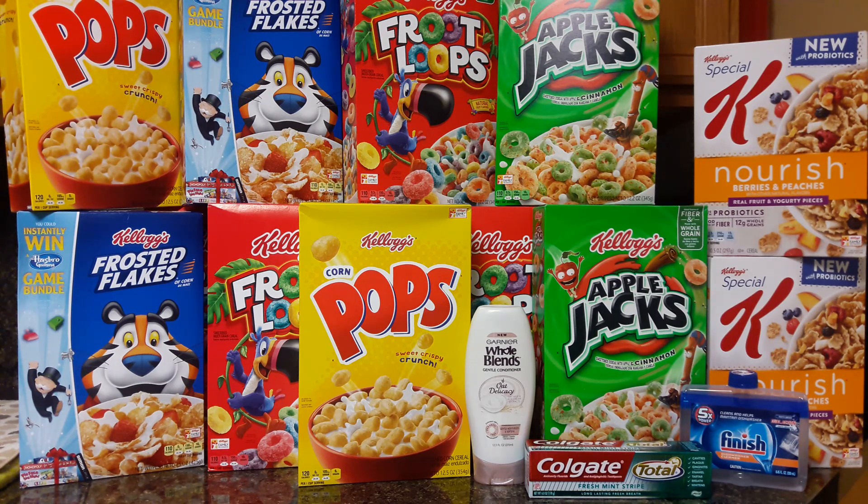The Special K — the berries and peaches variety — is on Mega also for $1.49 when you buy five participating items. We have the printable coupon from coupons.com for $1 off one, making each box just $0.49. That coupon is specific to just the berries and peaches variety — it makes them $0.49. Not too shabby!